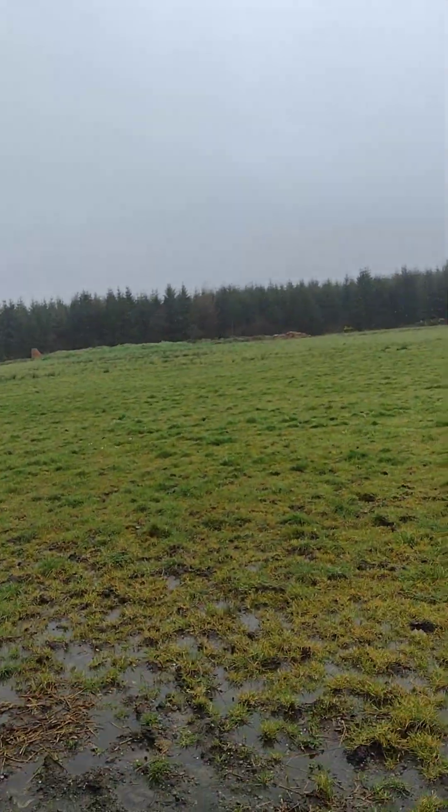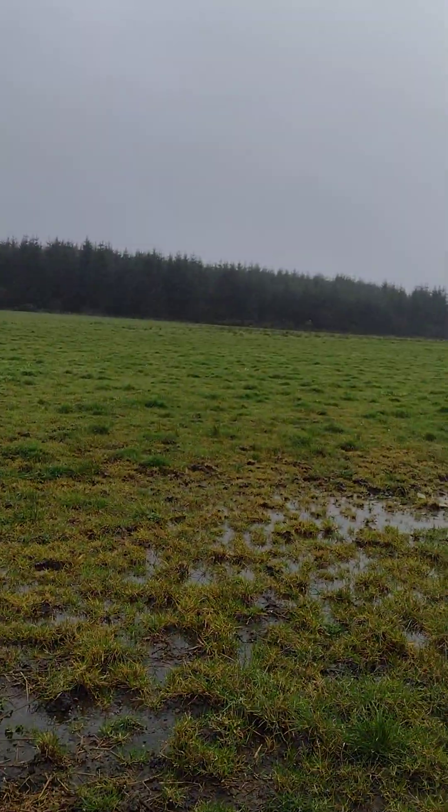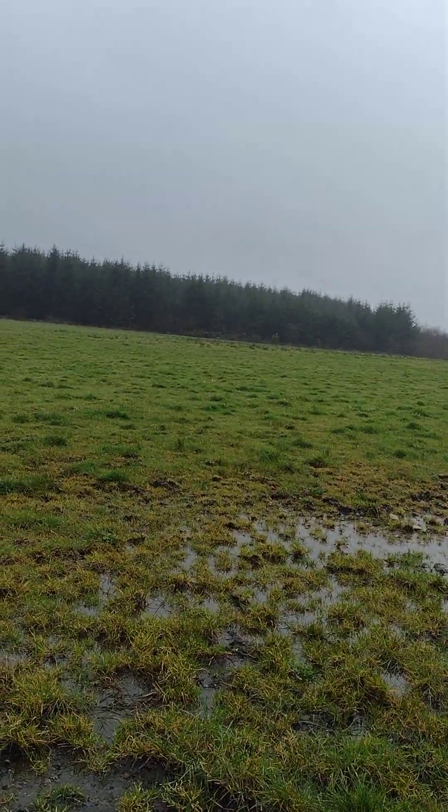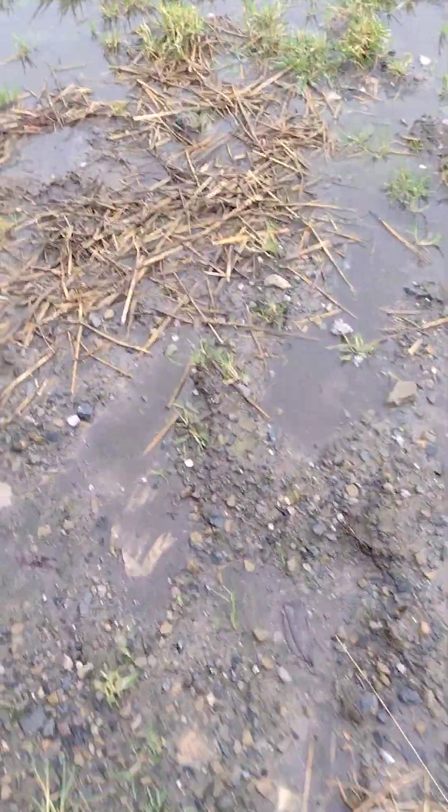Guys, I don't know if you can see this but it's actually raining — so hopefully it blows off. Look, I'm going to show you how bad it is. I don't know if you can see that but it's actually blowing, and the fields are saturated.